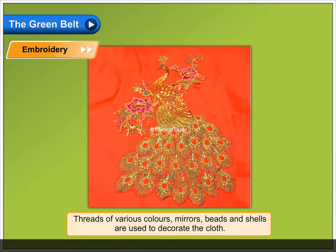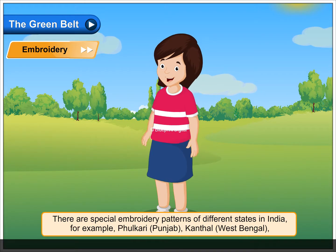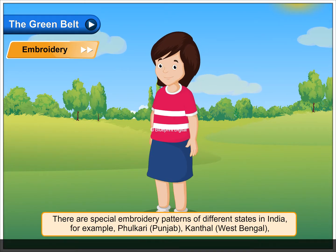Embroidery. Threads of various colors, mirrors, beads and shells are used to decorate the cloth. There are special embroidery patterns of different states in India.